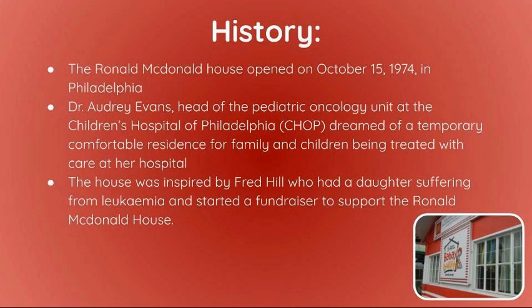Dr. Audrey Evans, head of the Pediatric Oncology Unit at the Children's Hospital of Philadelphia, dreamed of a temporary, comfortable residence for families and children being treated with care at her hospital. The house was inspired by Fred Hill, who had a daughter suffering from leukemia, and started a fundraiser to support the Ronald McDonald House.